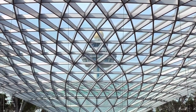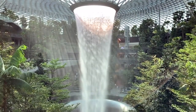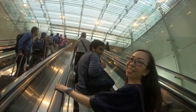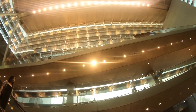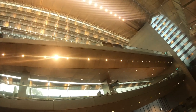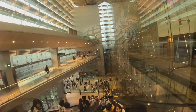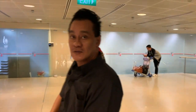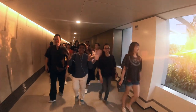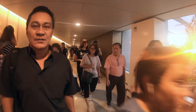Inside the new 1.3 billion jewel at Singapore's airport. Today, we are going to visit the newest attraction to the world's best airport for 7 consecutive years. Jewel Changi Airport is a mixed-use development at Changi Airport in Singapore that opened on 17 April 2019.